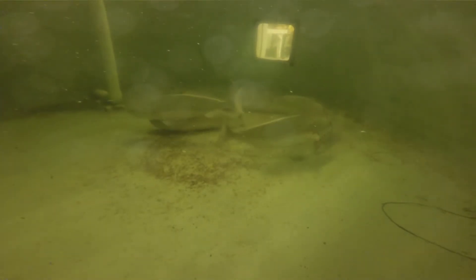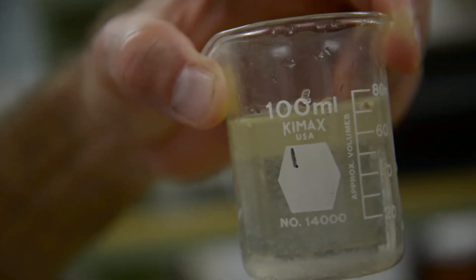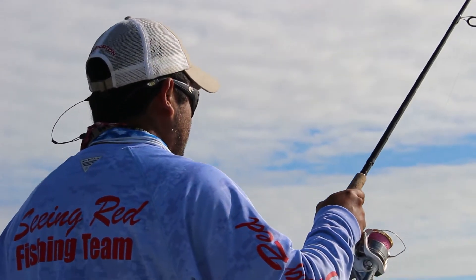Broodstock is a term given to any animals that we keep in the facility with the express intent of spawning. One of the most important things about red drum broodstock maintenance is of course getting and collecting the broodstock — high-quality animals — and that's something we do here in the local environment with the help of local fishermen or just our staff.